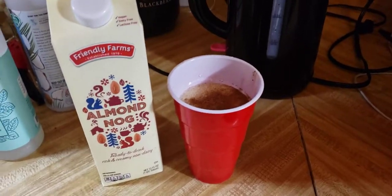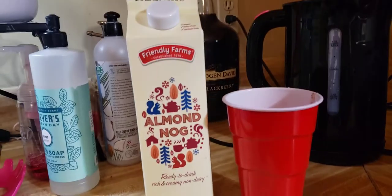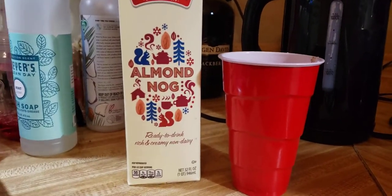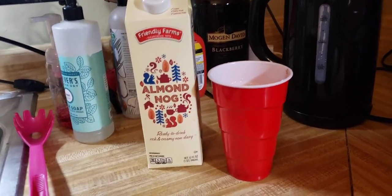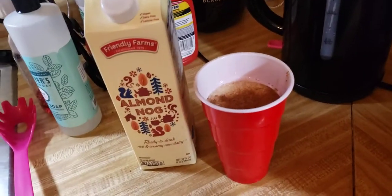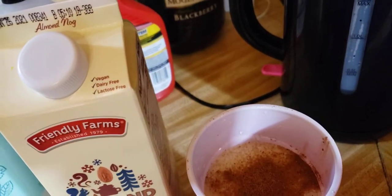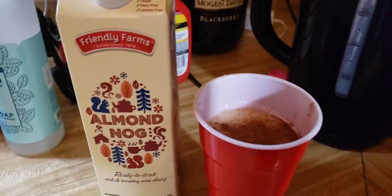Welcome back to my channel, this is your girl Ja, and I'm back for another video. Today I'm sharing with you guys what I caught from Aldi's — it's called Friendly Farms, it's a knock-out, and guess what, it's vegan, dairy-free, and lactose-free.